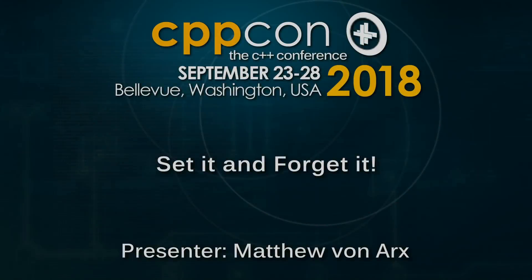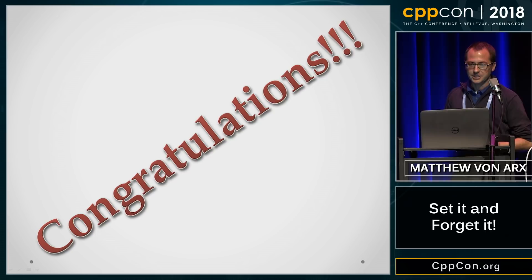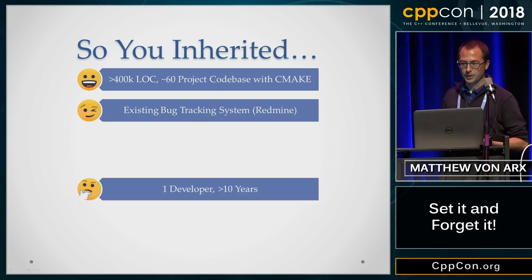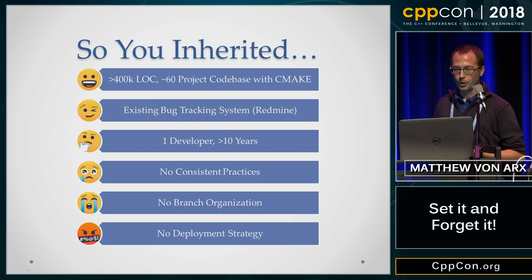I'm Matthew Von Arx, and I'm presenting 'Set It and Forget It.' So you've inherited about a 400,000 line codebase representing 40 individually compiled CMake projects, but there's good news because you have an existing bug tracking system in Redmine. The software's been managed by a single contract developer over the course of the past 10 years. He didn't use any consistent practices, didn't organize his SVN branches, and definitely didn't have a deployment strategy. But don't worry — it's only time for a release.